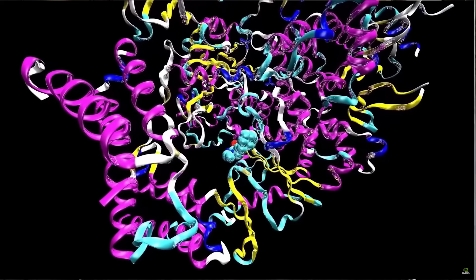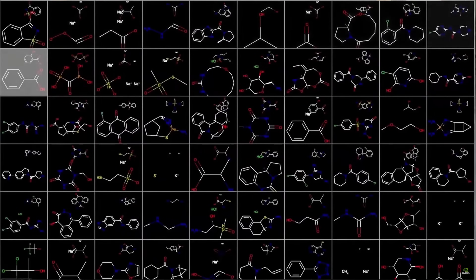The NVIDIA Cambridge One supercomputer boasts impressive hardware and software capabilities designed to accelerate healthcare research and AI advancements.